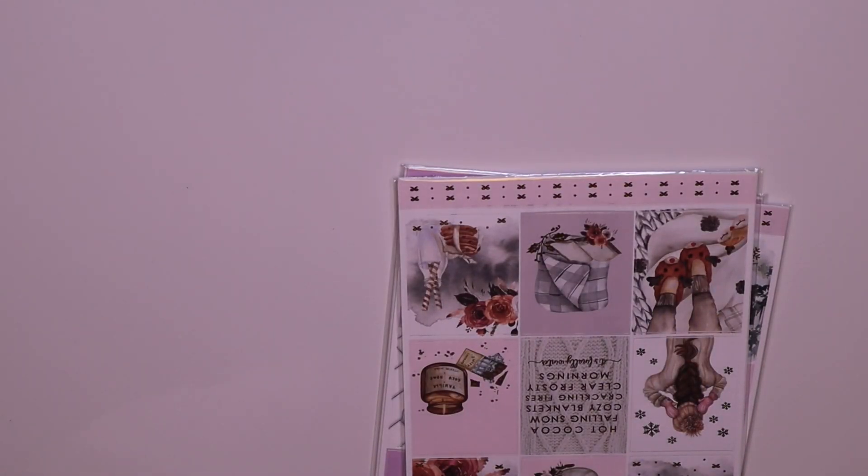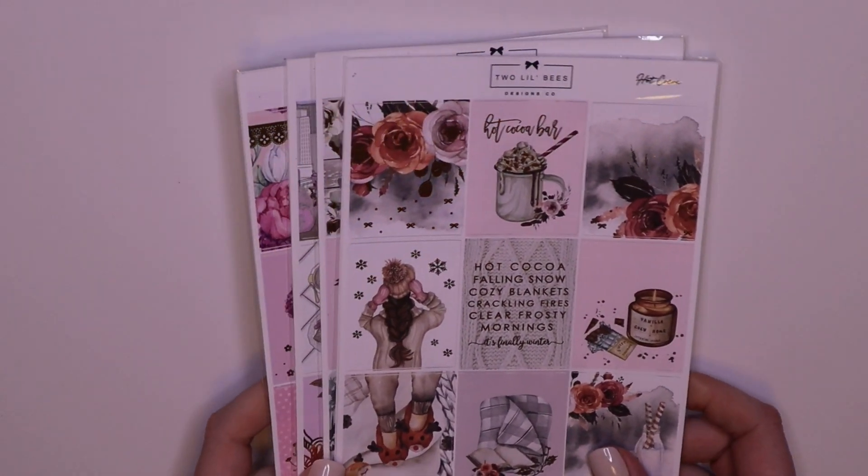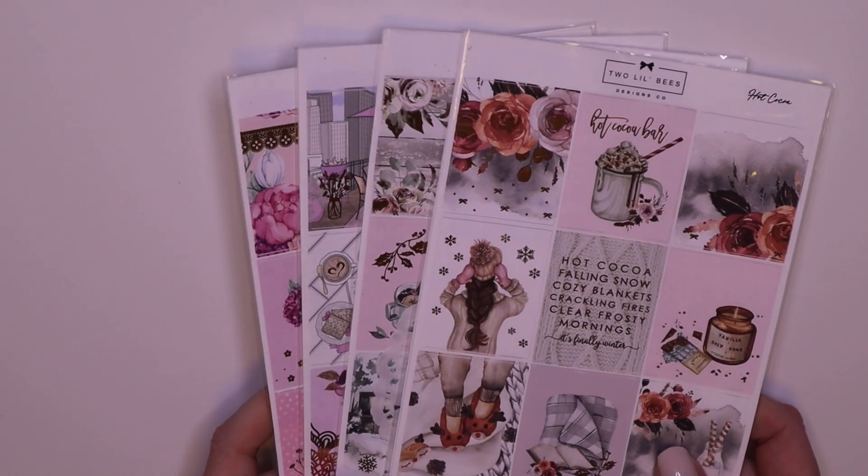Okay, so this is from Two Lil Bees. I have seriously four kits — I believe two are in her current format and two are in the old format.